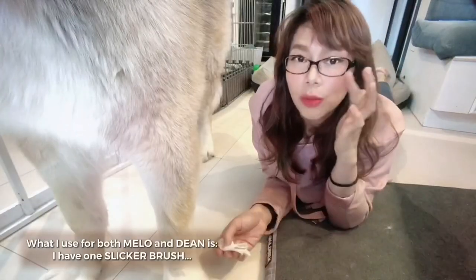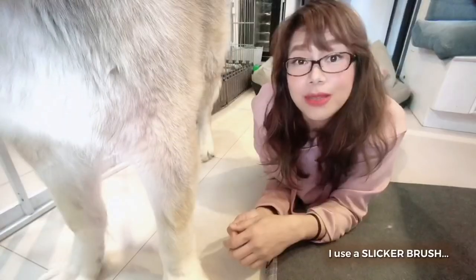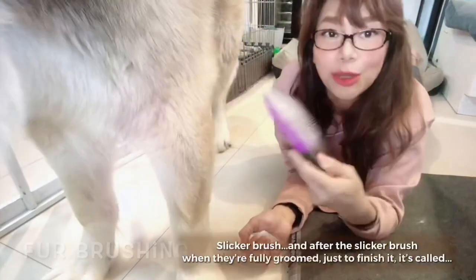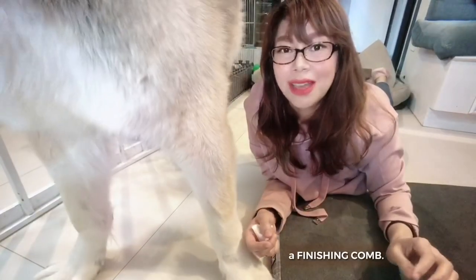What I use for both Melo and Dean is a slicker brush. After the slicker brush, when they're fully groomed, just to finish it off I use what's called a finishing comb.